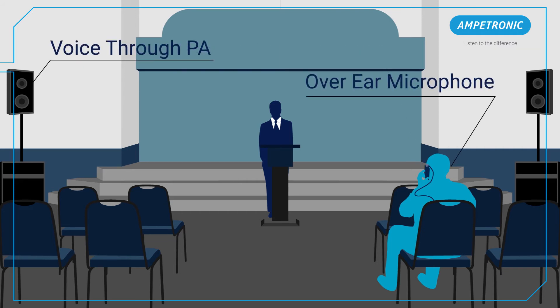If we turn off the loop and enable the installed PA system, we can hear the acoustics of the space are much more apparent and intelligibility has been reduced.